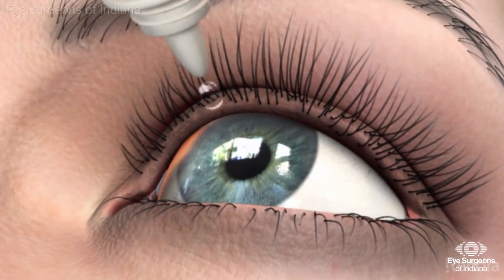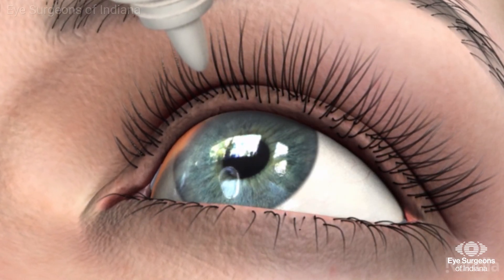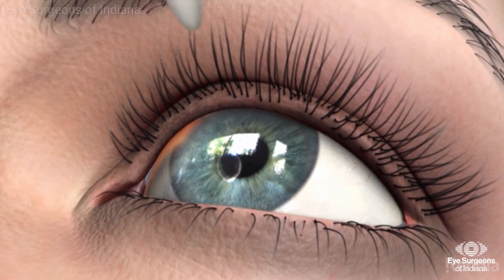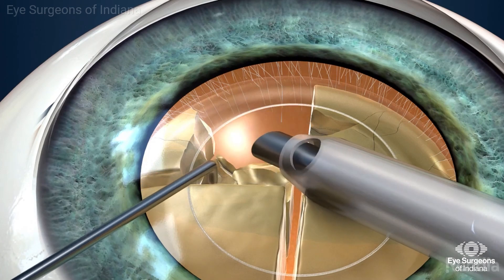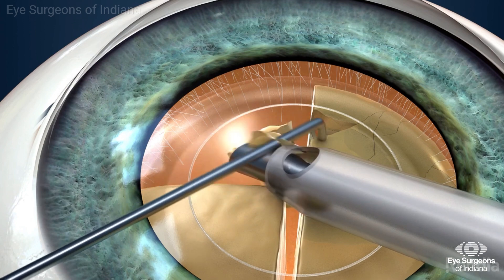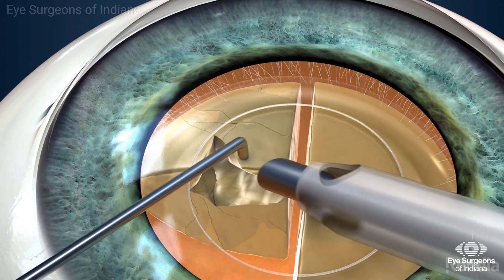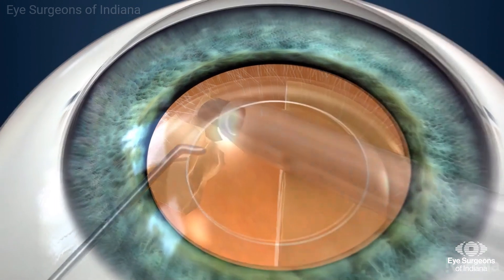Just like your initial cataract evaluation, we use drops to dilate the pupil in preparation for surgery. Once you are completely comfortable, the surgeon will remove your cloudy lens. This is accomplished by making a small incision in your cornea and using an ultrasound probe to break up your cataract and vacuum it away.